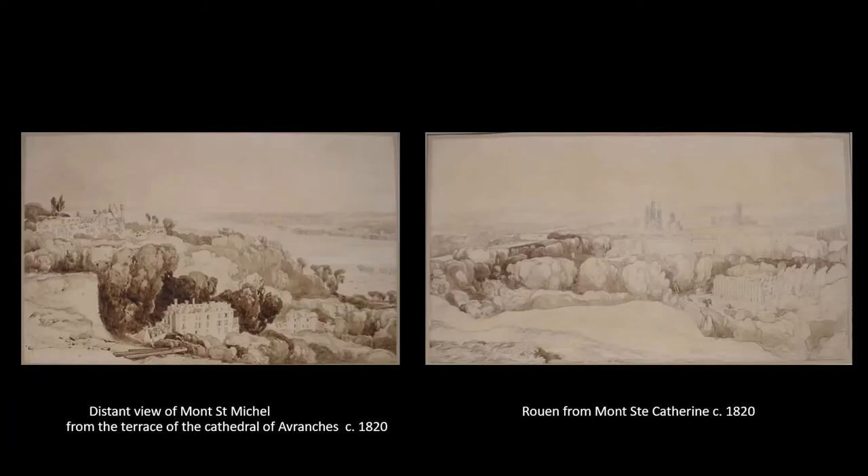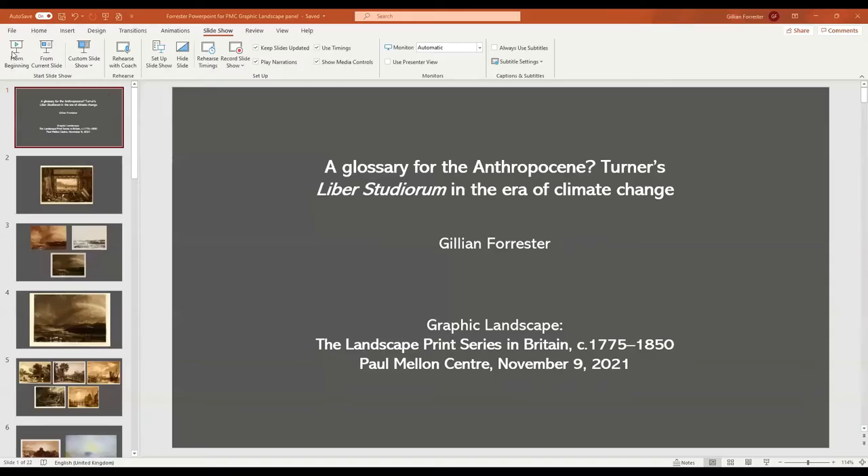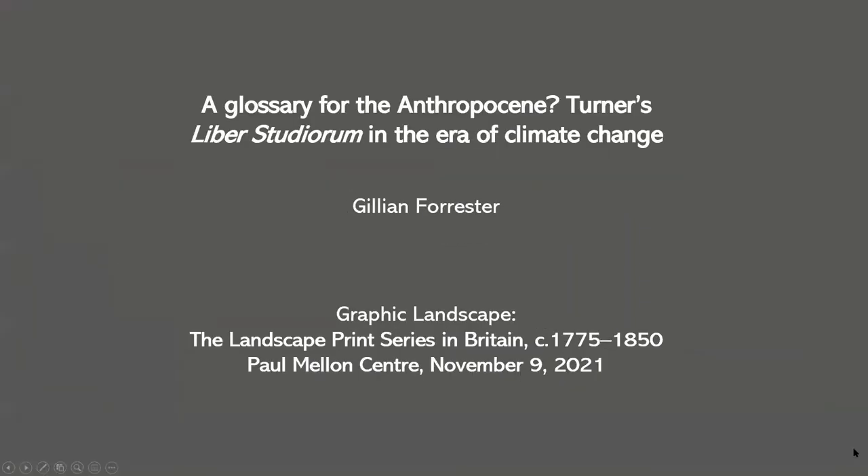Thank you, Tim. That's fantastic. So I'll let Gillian set up and I should say that if any of you have questions, please get them ready now so that we can fit as many in as possible when Gillian has finished with her paper, because we've got to end promptly at 2pm. I'll hand over to Gillian now.